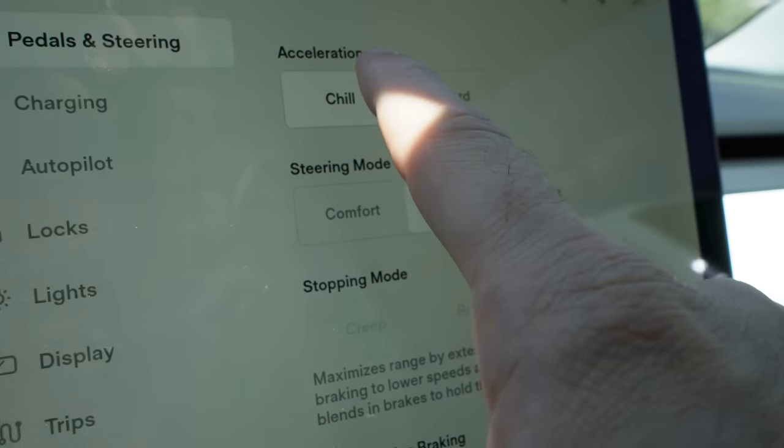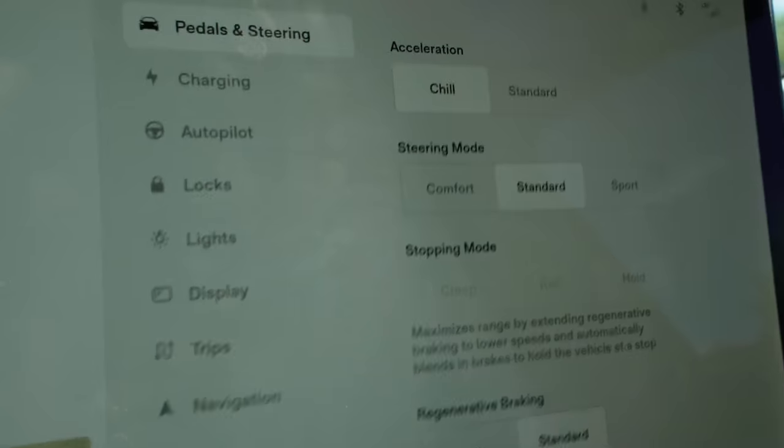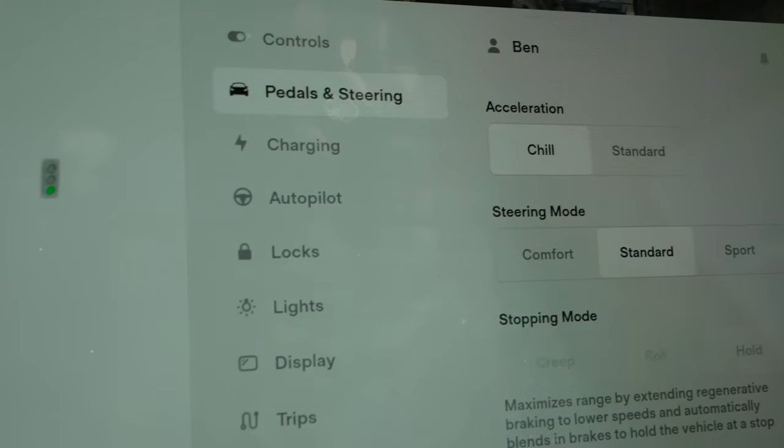I have the car in Chill Mode. Steering is in standard mode — I think standard's probably the best, but I have it in Chill because we're just trying to chill today doing some errands, running the car efficiently. Chill Mode also extends the life of your tires. People in the comments say you can just be easy on the throttle, but it's one less thing to think about — put it in Chill Mode, the car runs more efficiently and it's better on your tires.